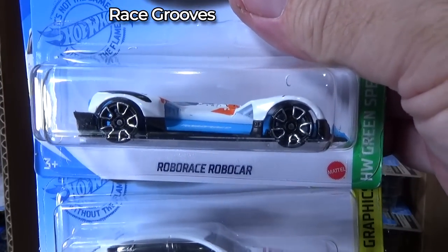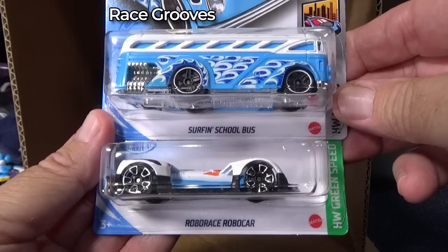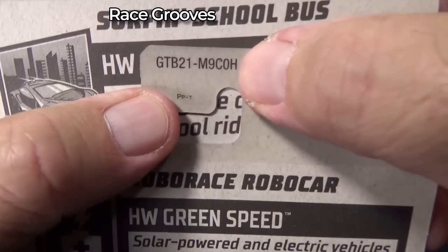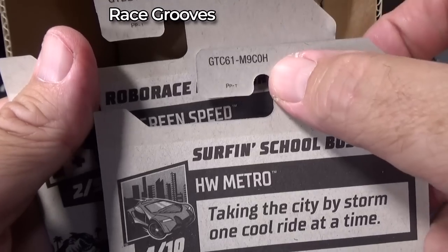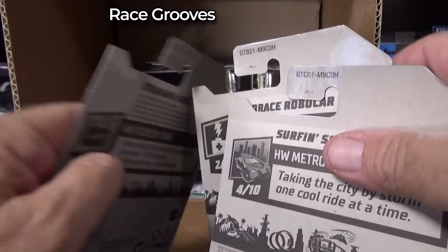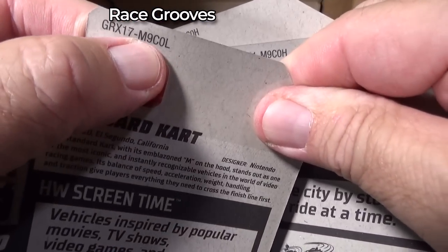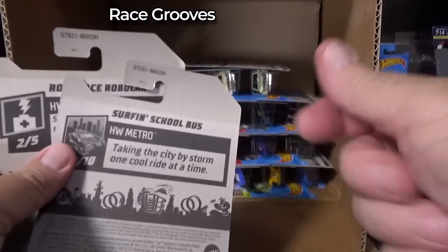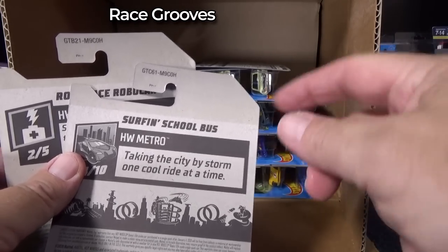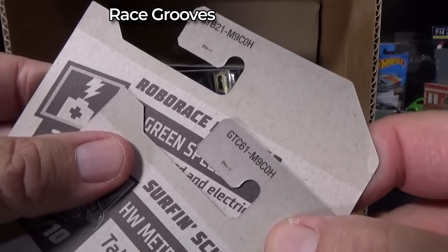Robo Car. Hey, real quick — these two cars right here have H case codes on the back. H case. And here's the Mario Kart. So H, skip I, J, K, L — this code is three codes ago, which would be like 10 to 12 weeks. A little strange. But look, they have this sticker on here. None of the other ones had stickers, but the base code is proper for the model.